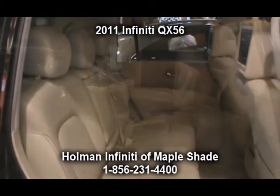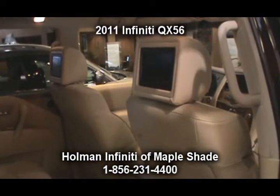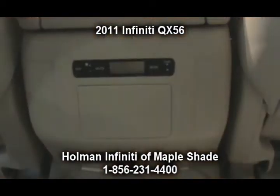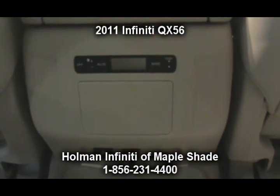This vehicle comes equipped with 4-wheel disc brakes with vented front and rear discs, 4-wheel anti-lock braking systems, all behind 20-inch painted finish aluminum alloy wheels.